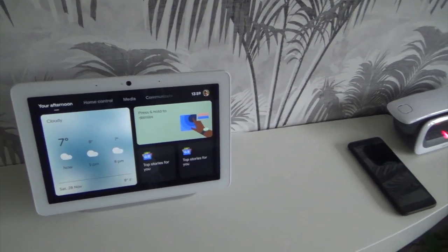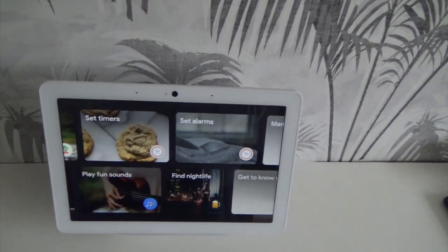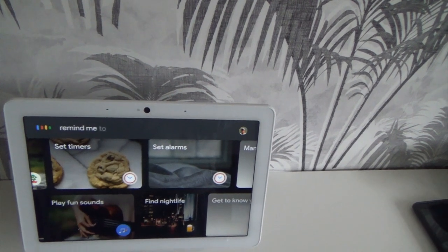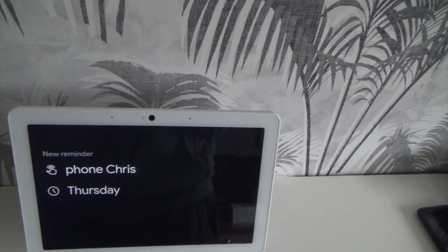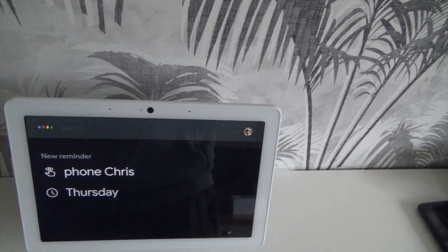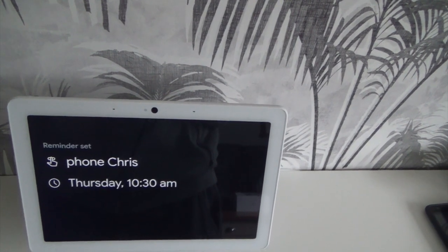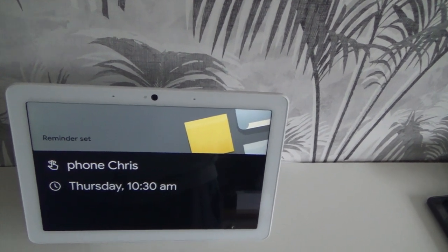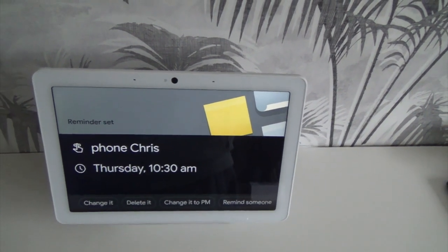So you can see that it's very versatile and the kids can have great fun with it — they'll love it. And it's not only fun, it's educational as well. It will set reminders. Okay Google, remind me to phone Chris on Thursday. Phone Chris — this will be for Thursday. At what time? 10.30am. All right, on Thursday at 10.30am. By the way, if you have an iPhone, you'll need to download the Assistant app to get the reminder. So that's another thing it can do.